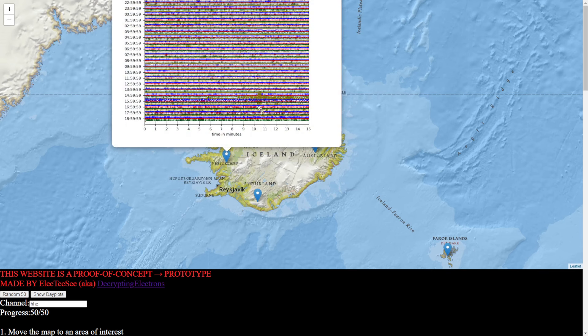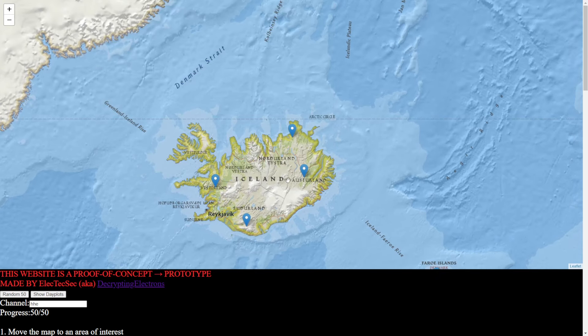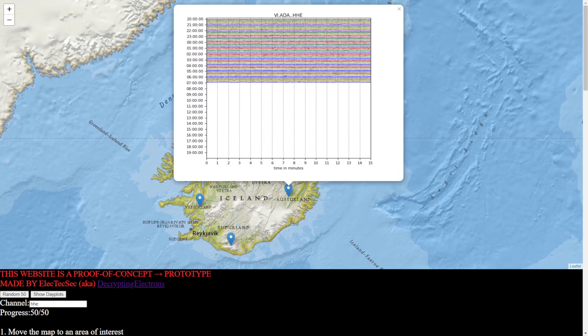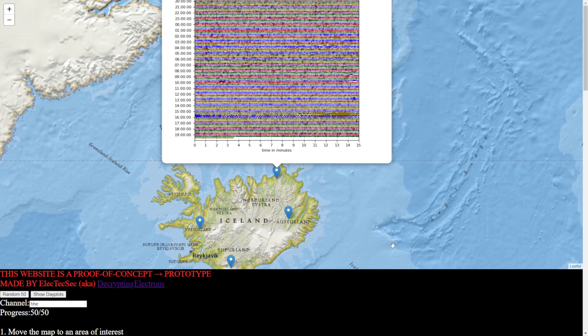Here's another station — we can also see the earthquake being picked up. These are all on the HHE channel. There's another station that looks like it doesn't have data for that time. Here's another station where we can see the signature being picked up.